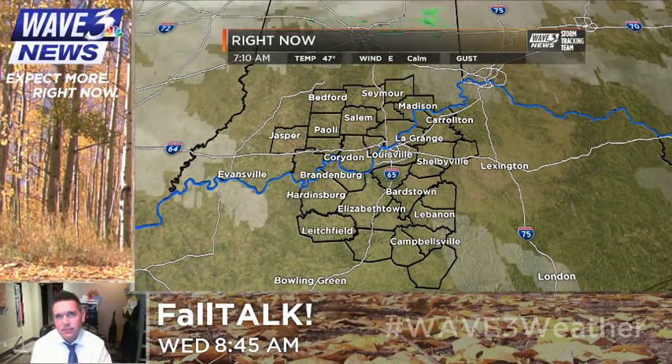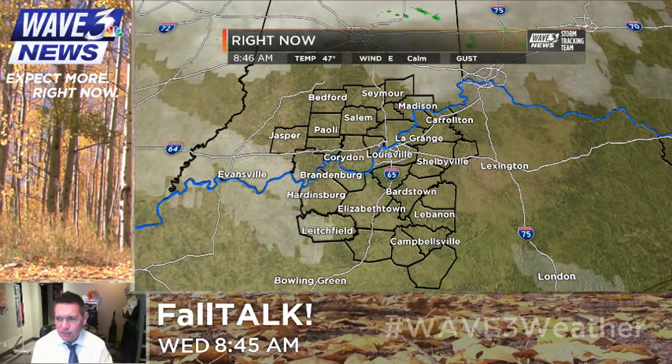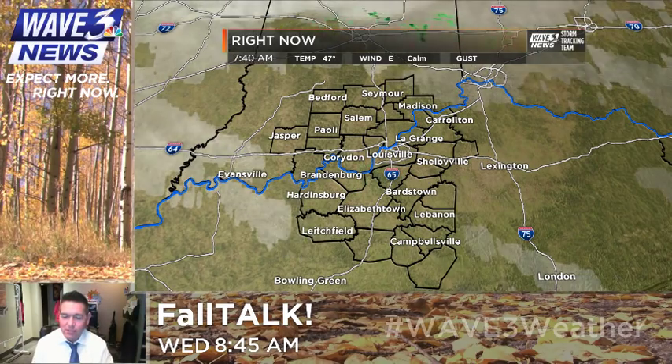Don't forget it's starting next Tuesday — Snow Talk officially starts in the vlog.